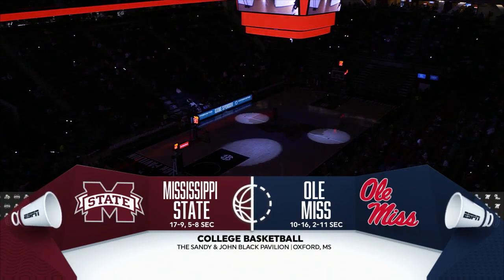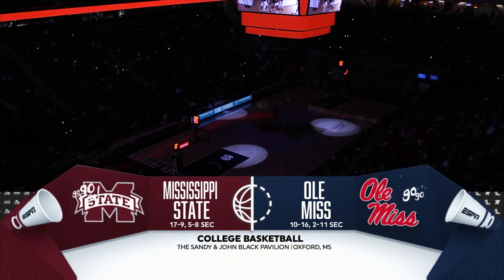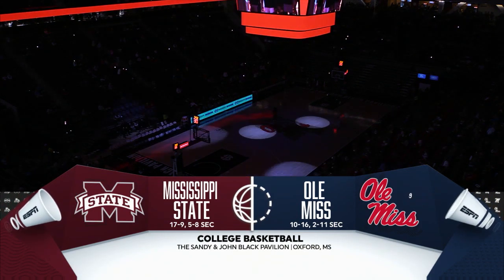Beautiful day here in Oxford as we welcome you inside to one of the most storied rivalries in all of college basketball — the 268th meeting between the Rebels of Ole Miss versus the Bulldogs of Mississippi State. It all started back in 1914.